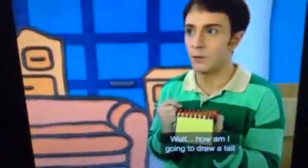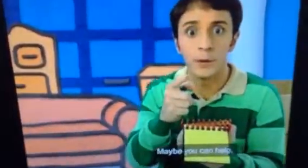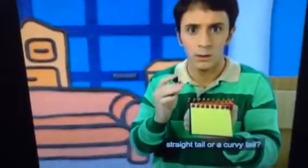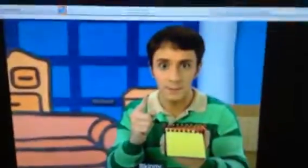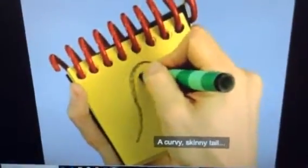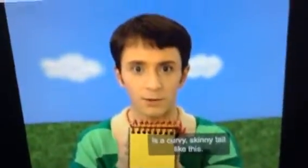Wait. How am I going to draw a tail if I didn't even see it? Maybe you can help. Was it a straight tail or a curvy tail? Curvy tail! Was it a really bushy or kind of skinny tail? Skinny tail! A curvy, skinny tail — like this. Our second clue is a curvy, skinny tail. Ta-da!